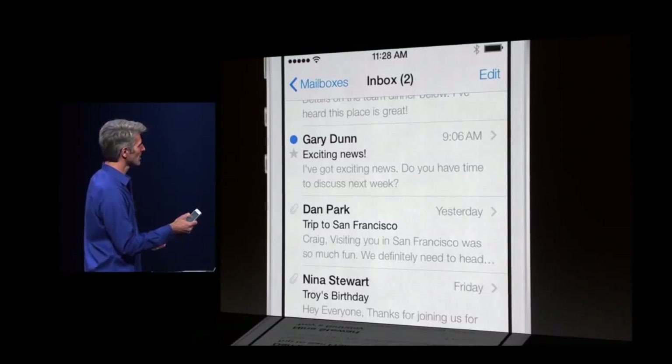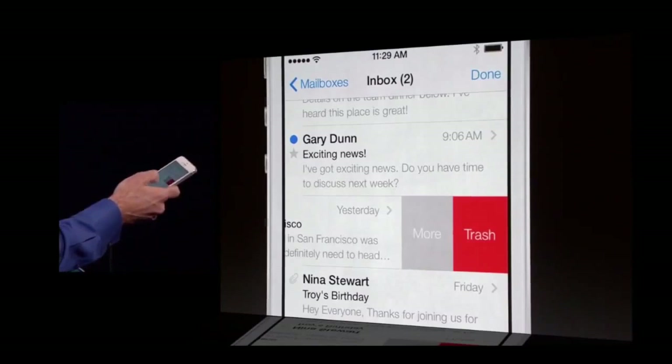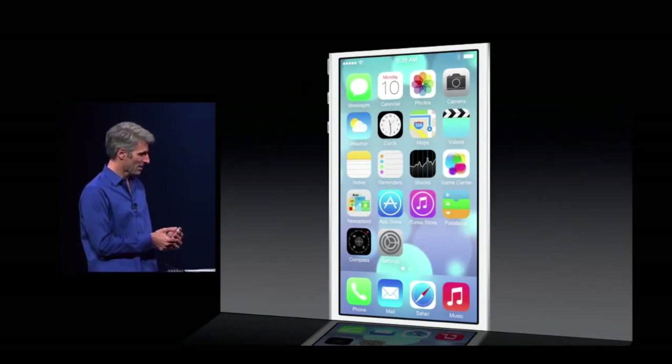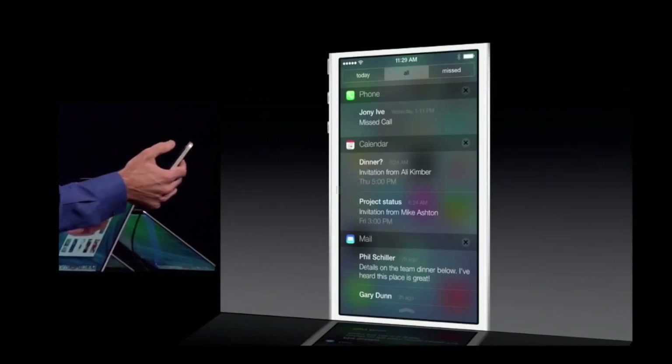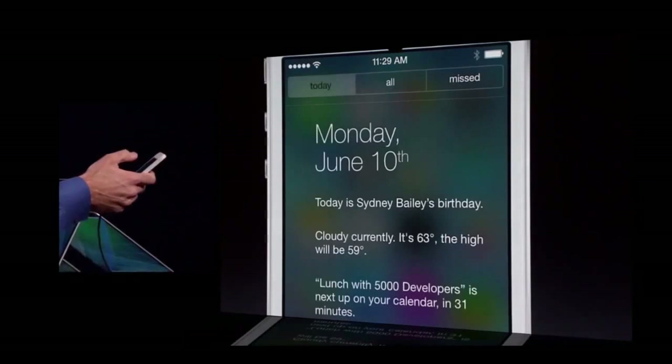And if you just slide across on any item, you can get at the trash and more options, right here in Mail. Finally, let's take a look at Notification Center. Same as always, we can just swipe down from the top of the device. It comes down with a nice thud. You can see all notifications, just your missed ones. And we have this great new Today view.